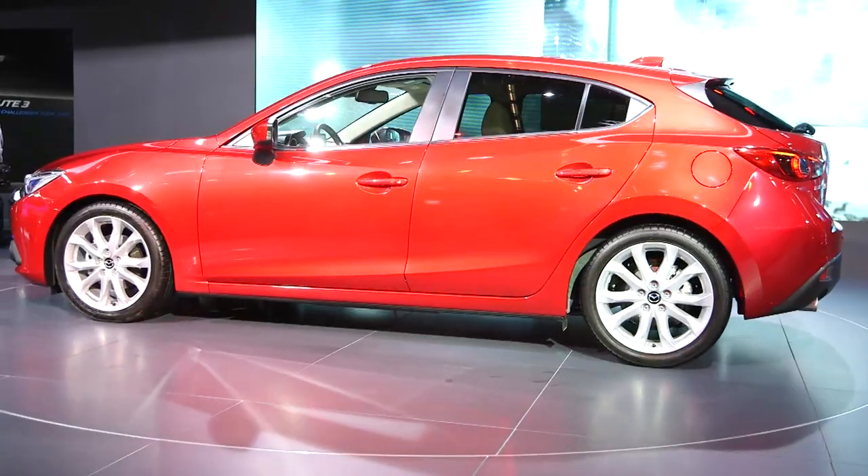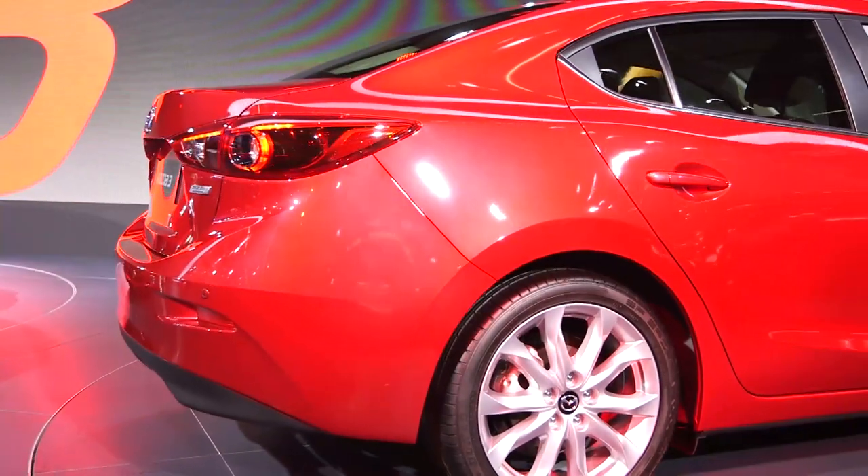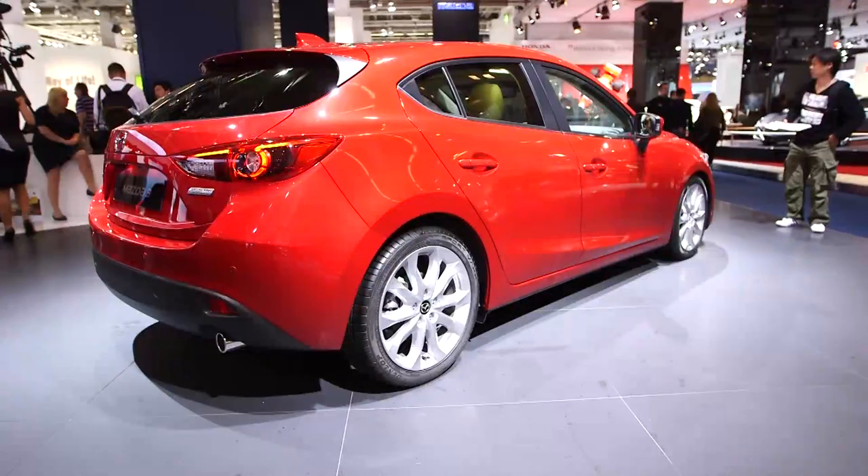It's available from January next year and can be bought as a hatchback or a fastback saloon, and prices start from $16,695 on the road.